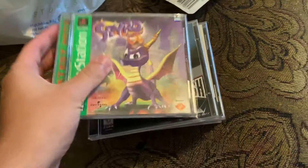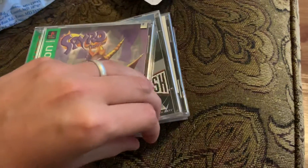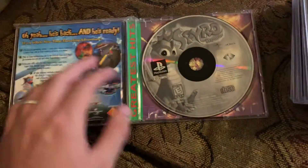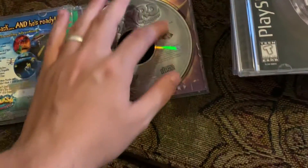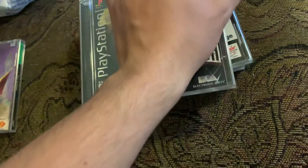I got Spyro here. Every game is complete, so it was pretty awesome. When I was walking back to the game section, I passed the CDs and I just saw these were sitting there. So there you got the manual, the disc, they all look pretty good. I'm gonna have to test these out once I get my PlayStation — it gets shipped here next week.